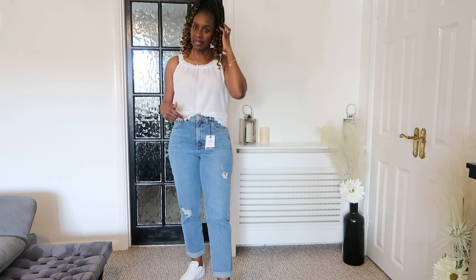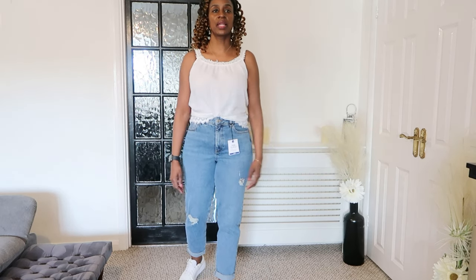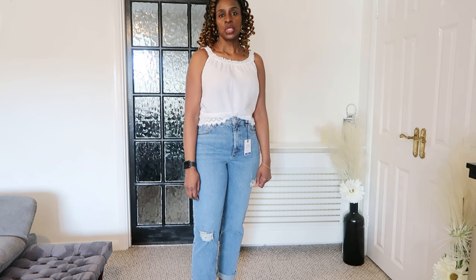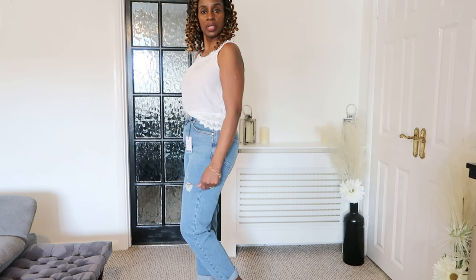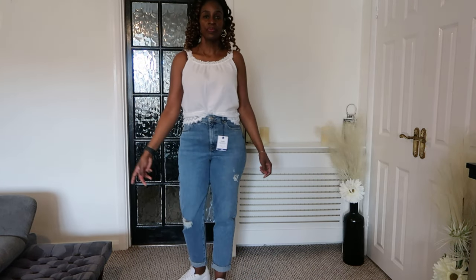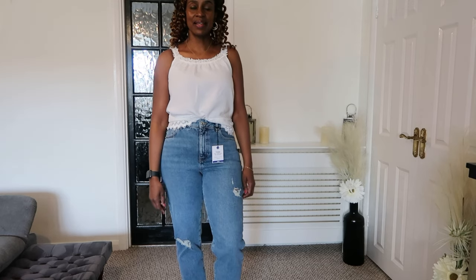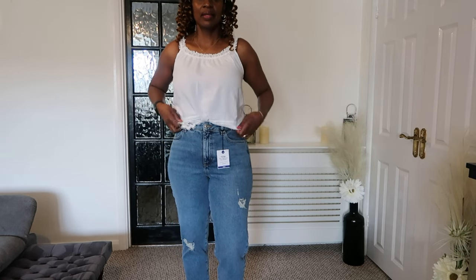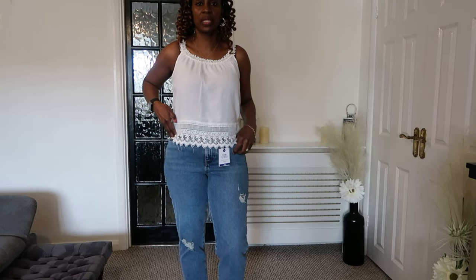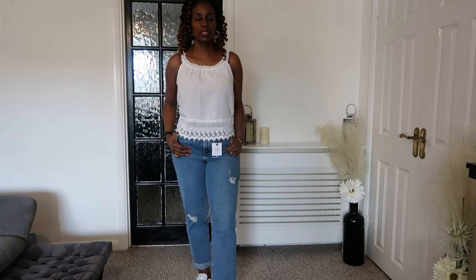These are retailing at £32.99 from New Look. They're called the Tori, so if anyone wanted to go and get a pair — they're called the Tori. Really comfortable and really lovely.